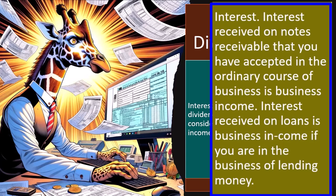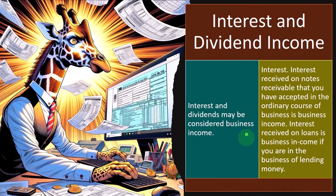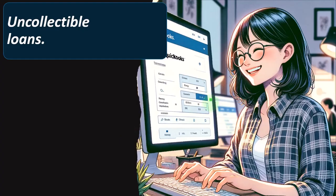Interest received on loans is business income if you are in the business of lending money. So if you're a bank or a loan shark and you loan people money, then of course you loan them the money expecting them to pay you back not only the principal but also the interest. Rocky doesn't do collections because he's got too big of a heart — but anyway, you all know the movie.